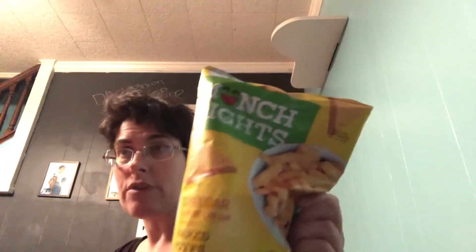Versus your traditional Wise cheese doodles — with a Z — these are cheddar, while the Munched Right ones are cheddar and sour cream, which gives them a wonderful — it's not the most creative word — but creamy flavor. And these, of course, are your traditional Wise cheese doodles.